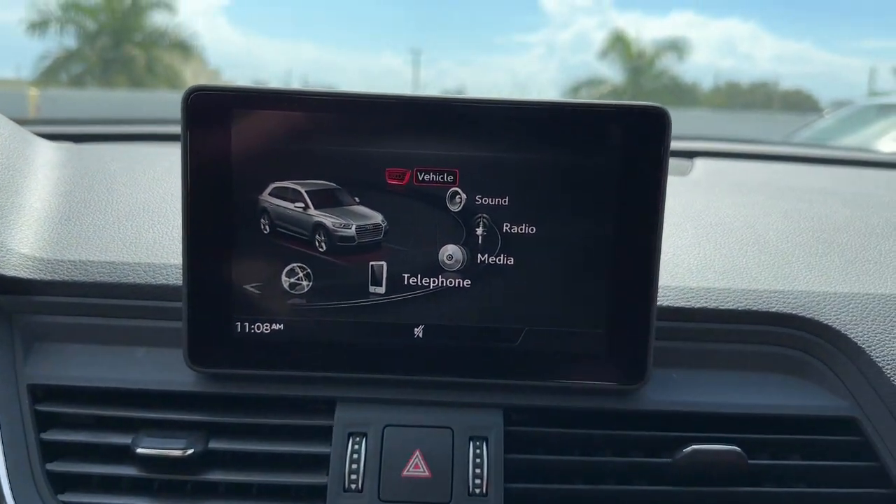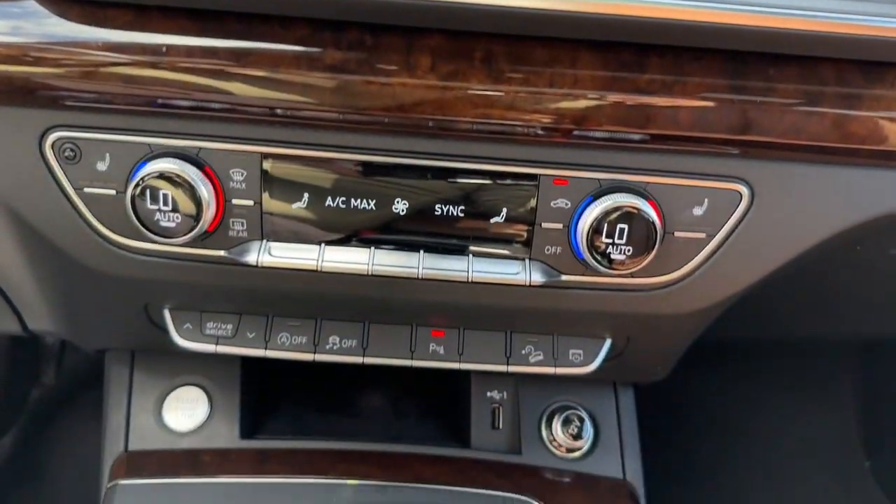Satellite radio, fog lamps, power liftgate, power passenger seat, and heated mirrors.